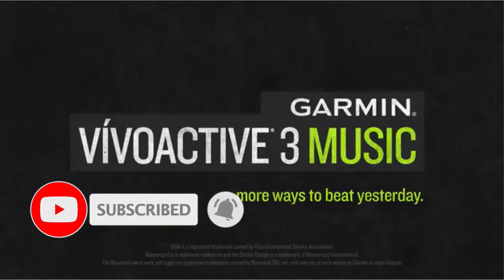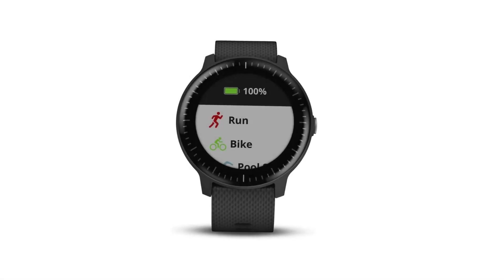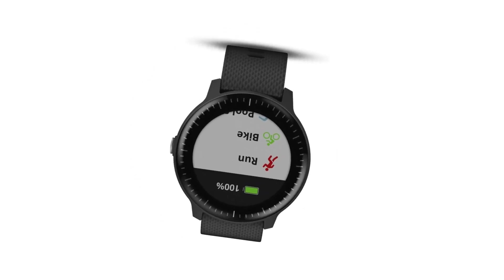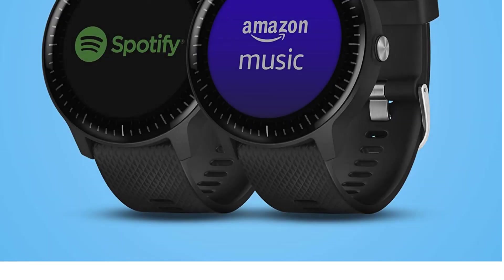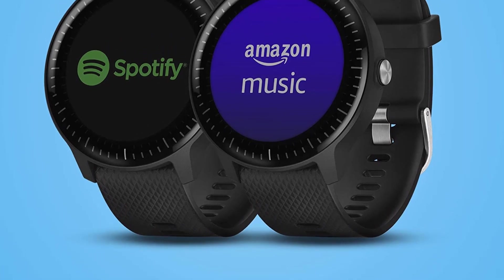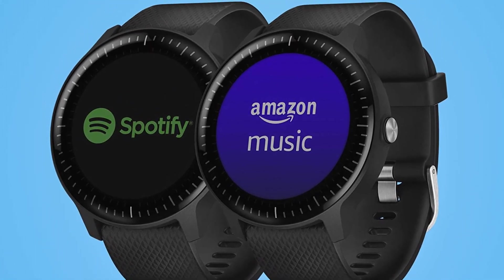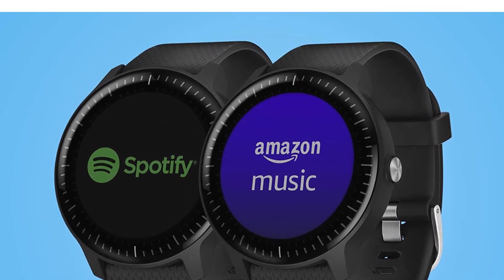It has a great battery life which runs about 5 hours during running with GPS mode on, and in smartwatch mode it runs up to 7 days. It is 5 ATM waterproof, meaning you can wear it during swimming without damage. It has the ability to track your daily routine activities and stress all day. It is available in white color with limited color options. It is an affordable and budget-friendly watch.